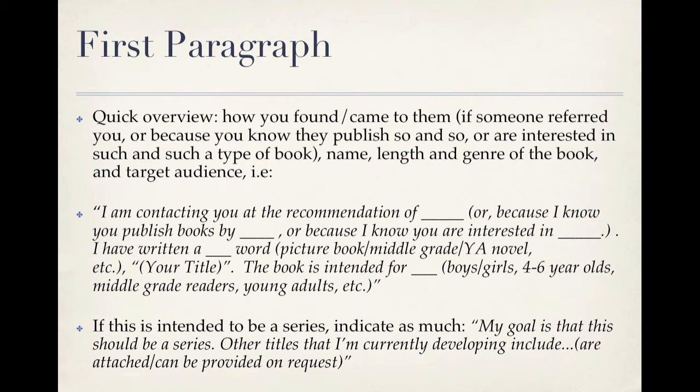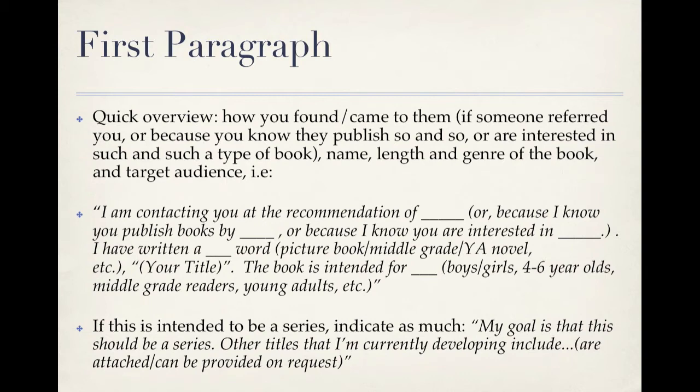Now onto the structure of the query itself. As I mentioned, the query should be four paragraphs total. Your first paragraph should provide a quick overview of the entire query. It should include information on how you came to that agent or publisher — in other words, if someone referred you, who was it? Or perhaps you know they are the publisher of a particular author, or they are interested in a particular type of book that yours fits. Plus it should include the name, length, and genre of your book and the target audience.